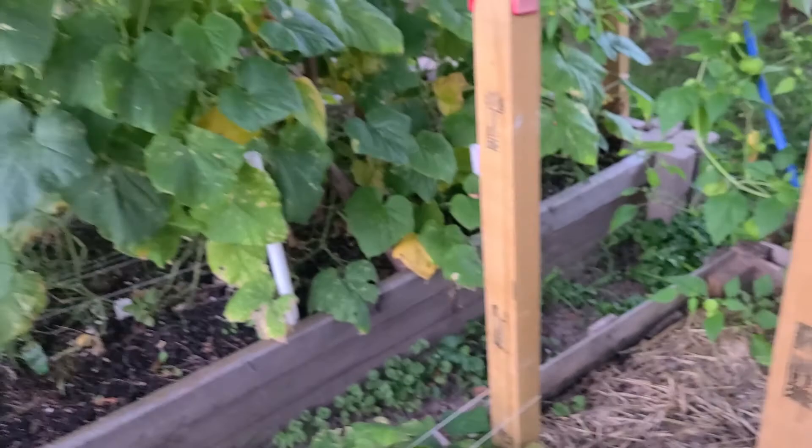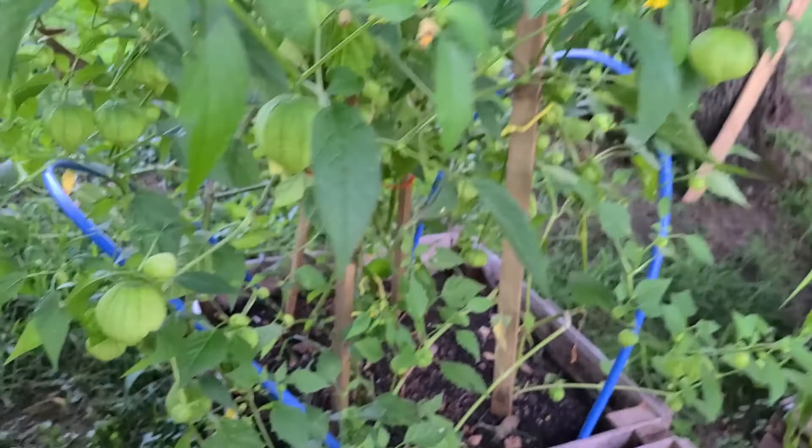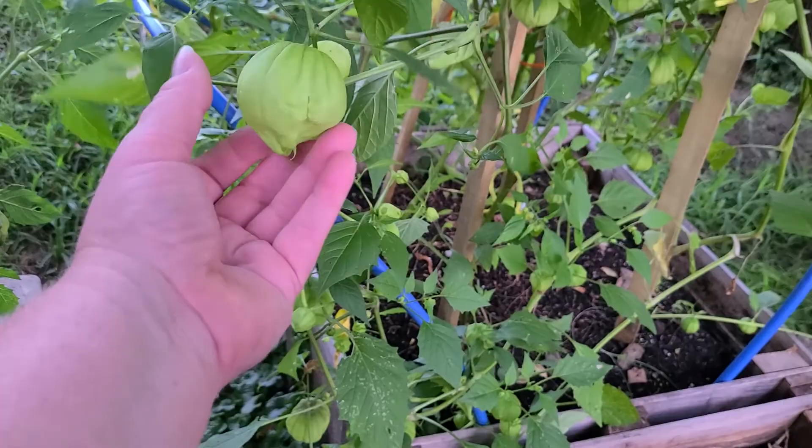Yeah, so if I didn't know — and because I've never grown them before — you wouldn't know that that's how they do it. It's quite neat actually, it's very fascinating.